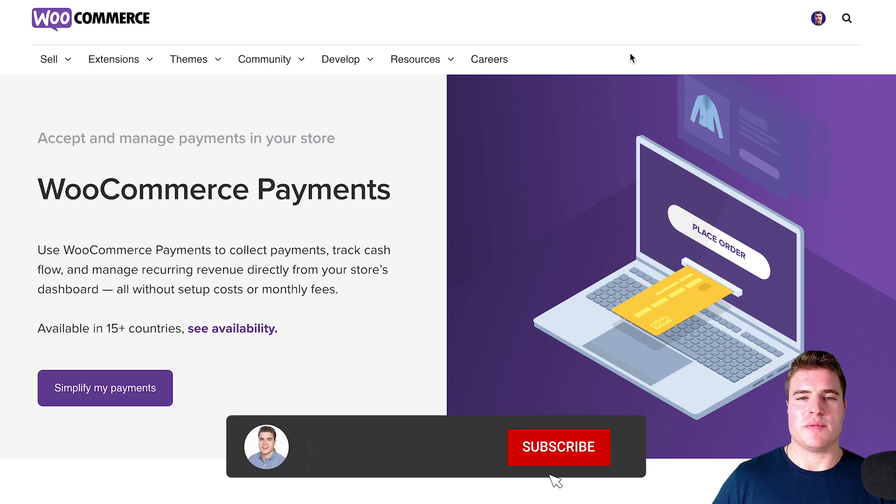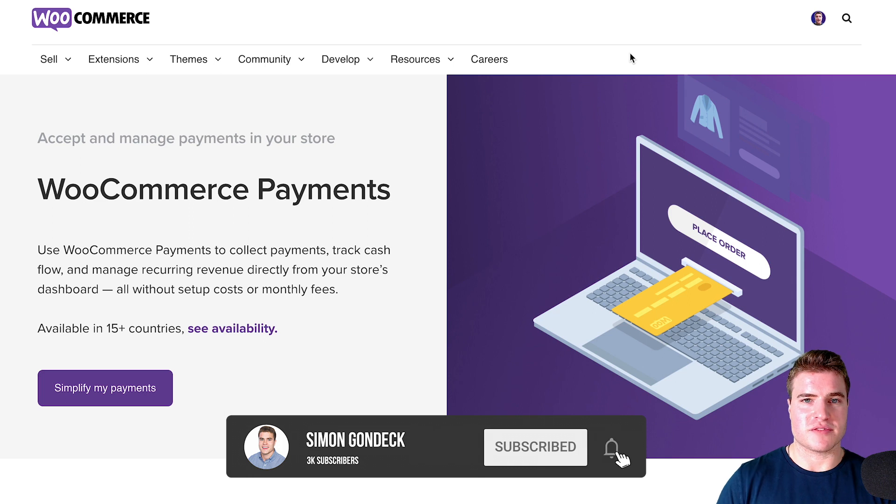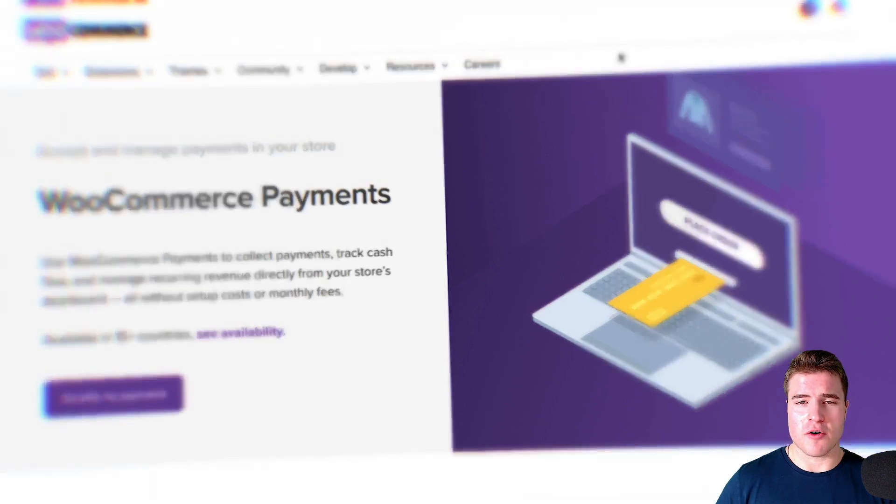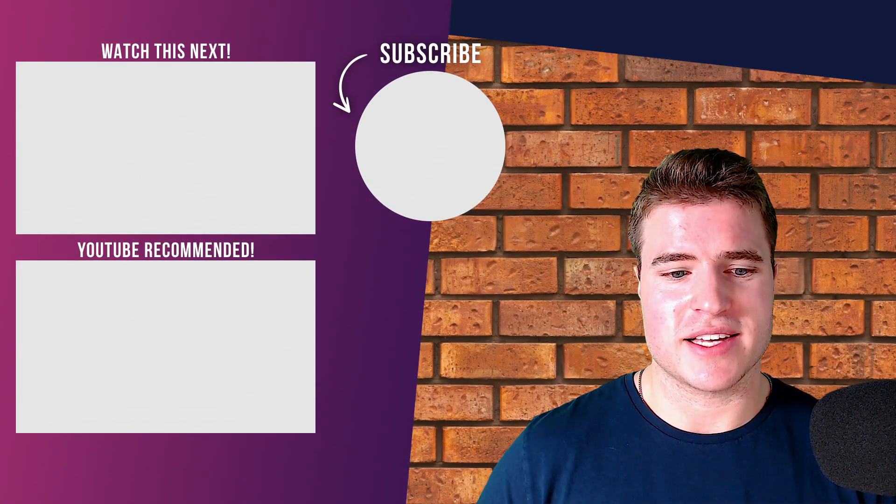That's it. Let me know if you have any questions or if this was valuable to you. When in doubt, use Stripe, and use Authorize.Net if what you're doing is banned by Stripe, Square, Amazon Pay, or any of the others. Hopefully this was helpful — have a great rest of your day!